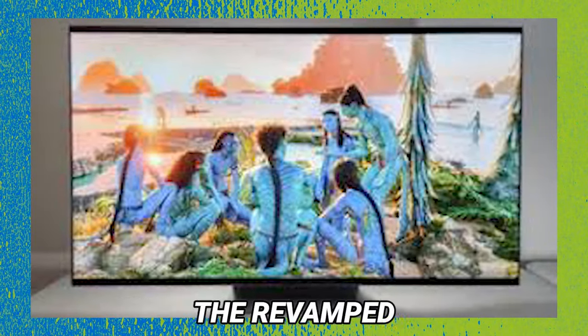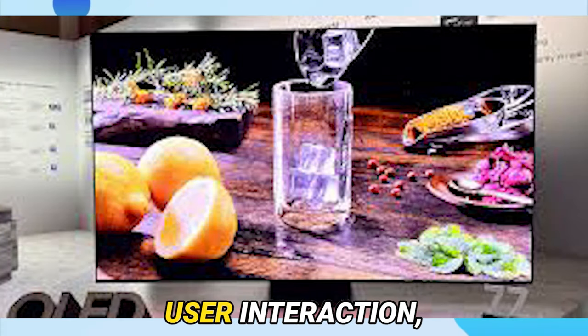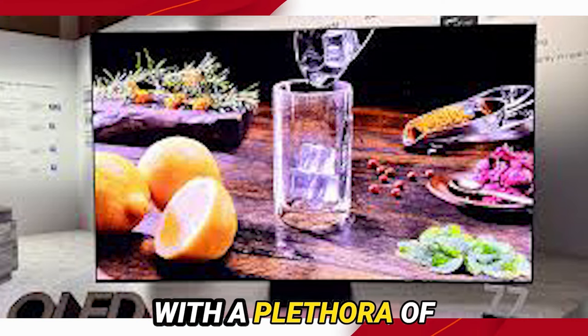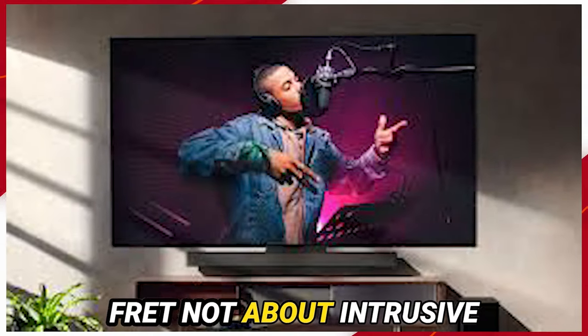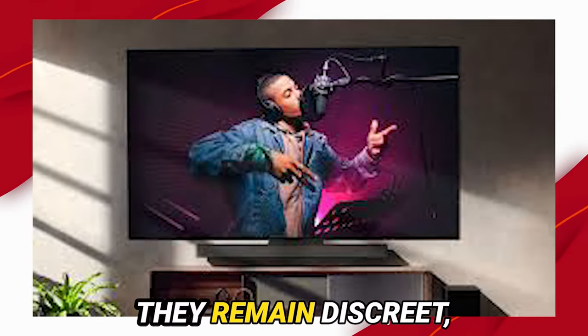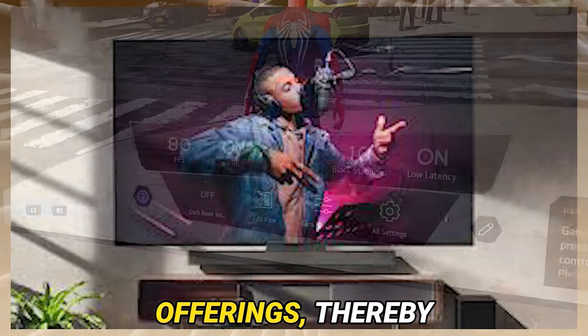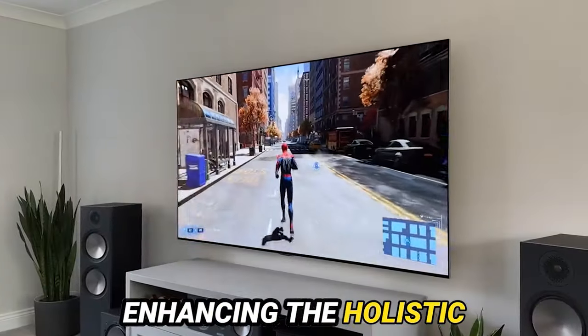And now, behold the revamped WebOS interface — an epitome of seamless user interaction, intuitively navigating with a plethora of intelligent features. Fret not about intrusive advertisements; they remain discreet, serving relevant content in harmony with the platform's offerings, thereby enhancing the holistic viewing experience.